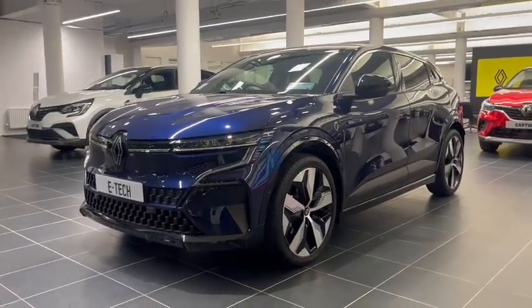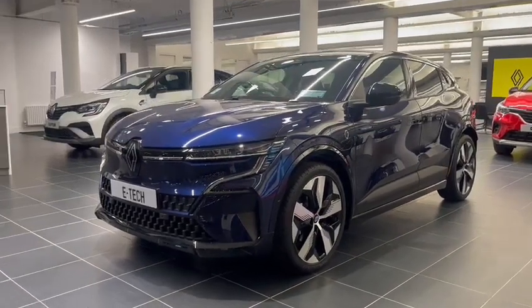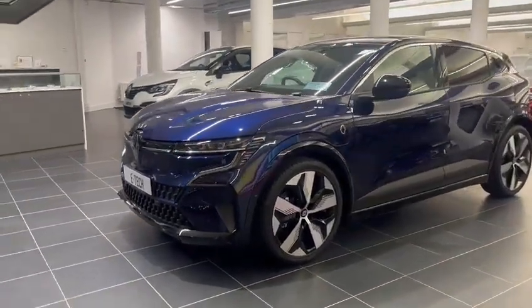Welcome to Kearys Belgard. Today we're going to show you around the Renault Megane E-Tech Techno model, EV60 kilowatt battery with a 450 kilometre range.